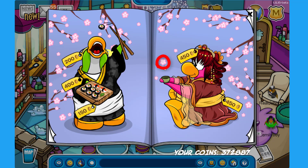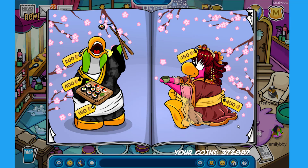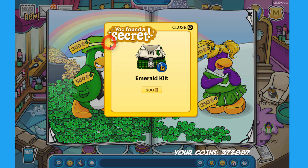There is one secret on the blossom flower on the back — it is the Cold Snap Sandals for 250 coins. There is actually one more page related to the Saint Patrick's party or parade, which we may or may not get this month. The first secret is on the four-leaf clover on the green penguin on the left — click there to find the Emerald Kilt for 500 coins.